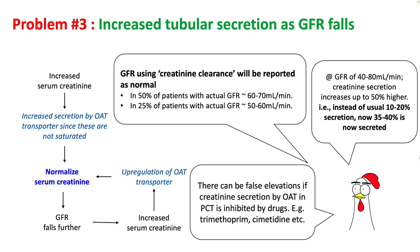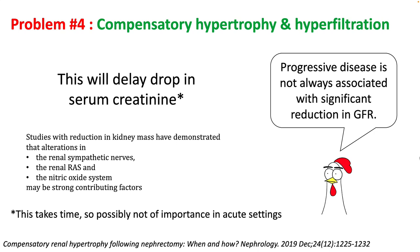There will also be false elevation if creatinine secretion by OAT in the PCT is inhibited by drugs like trimethoprim, cimetidine, etc. On the long term, kidneys develop compensatory hypertrophy and hyperfiltration, which will delay the drop in serum creatinine. So progressive disease will not always be associated with significant reduction in GFR early in renal failure.